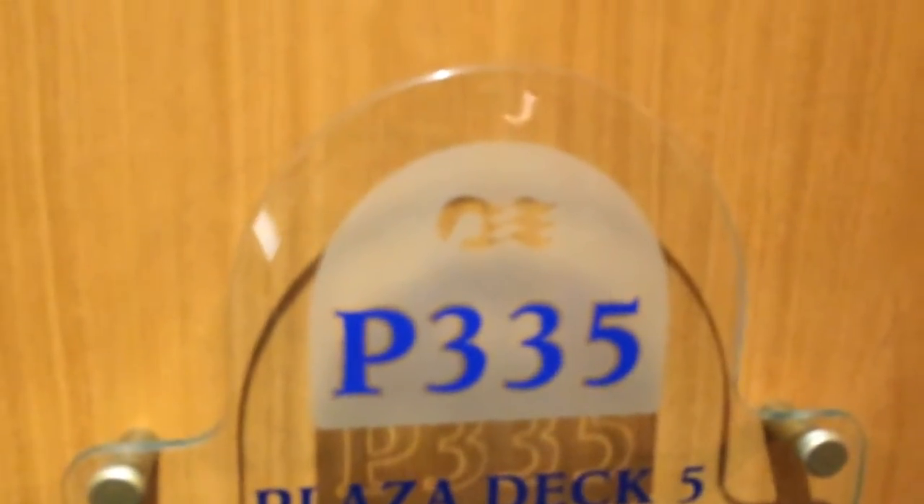Here is a standard outside non-obstructed cabin on the Golden Princess, pretty midship on a small deck on Plaza deck. You walk in and I have it set up as two twins, even though it should be a queen.